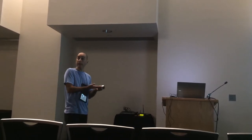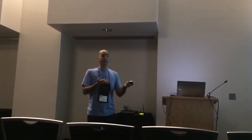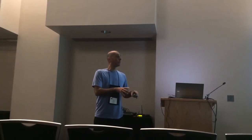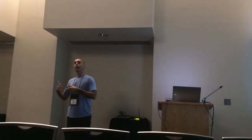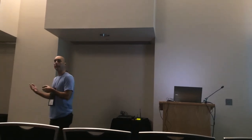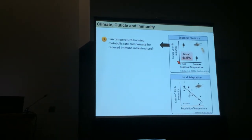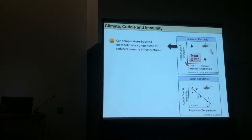There are limitations with these data. When we reared flies in fall and summer thermal treatments, we tested their immune system in the same environment at 25°C to control for metabolic differences. But insects in warmer environments that under-invest in their melanin-based immune system might actually get an improved ability to defend against pathogens because their metabolic rate increases. So we wanted to address: can an increase in metabolic rate in a warmer environment compensate for reduced investment in melanin-based immunity?